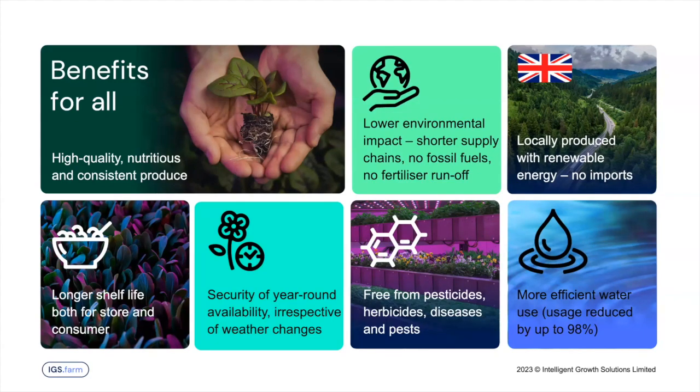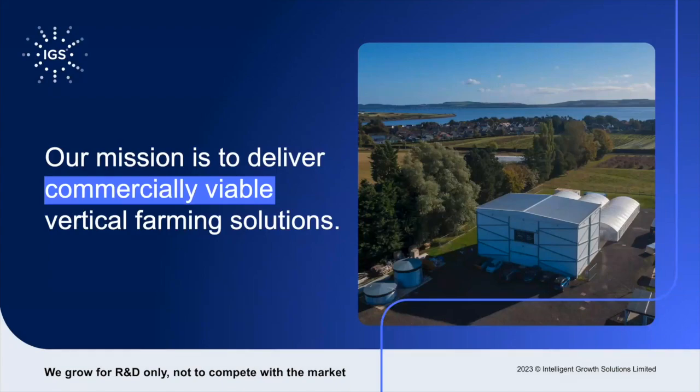At IGS, our mission is to deliver commercially viable vertical farming solutions. We are not growers — we are technology providers. We do R&D; you can see our crop research center in Dundee, Scotland, where our technology is deployed and research is ongoing. That's really to develop new recipes for new crops that our customers — the growers, the farmers — can then take and use. We've been founded in 2013, bringing together farming and engineering experience to create this vertical farming solution, with a mission to make it commercially viable by improving productivity.